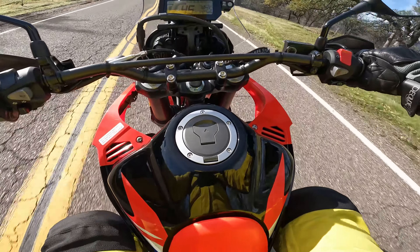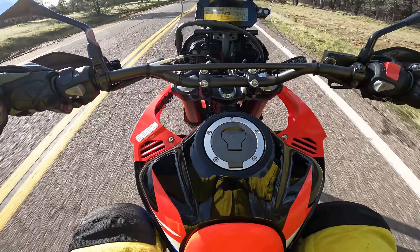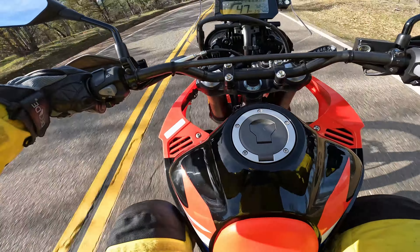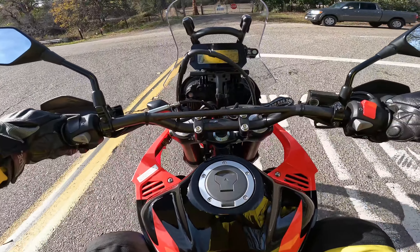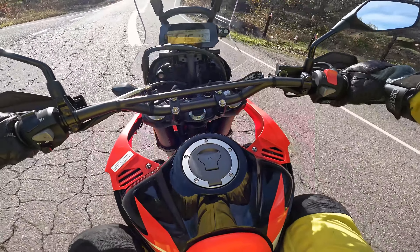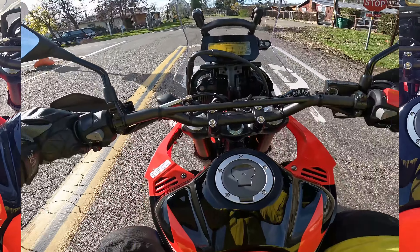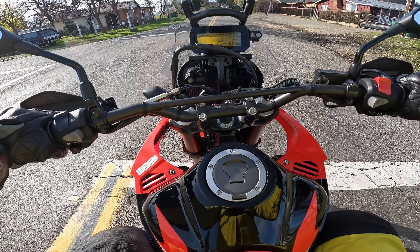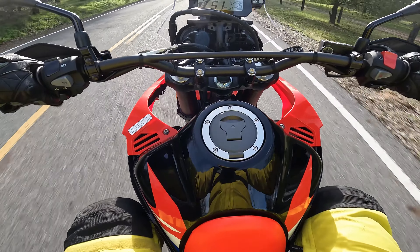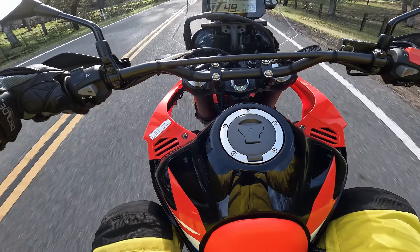Going easy on the turns until these tires are scrubbed in. The bike does feel a little wallowy — not surprised given the stock suspension. These brakes aren't doing much; they barely work, which is a little disconcerting, but hopefully that improves with time as I suspect it will. The bike does not feel great in corners because of how much it's wallowing about — I think the suspension upgrade is going to be a big improvement there.